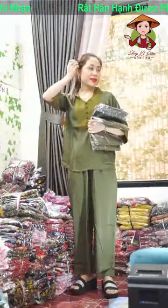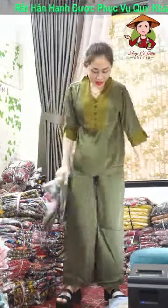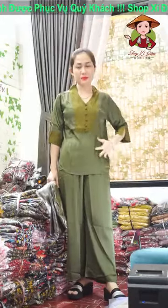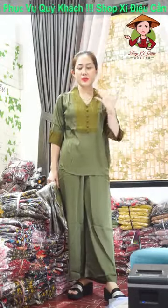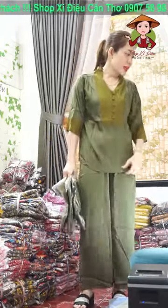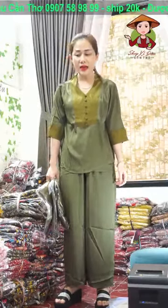Bộ em đang mặc vải Latin xịn luôn á, đẹp lắm. Vải nó dày nha. Về cả nhà chịu khó ủi ra giúp dùm em một cái nha. Tại vì hàng mà mình ship lâu rồi mình buộc lại, nó sẽ có cái nếp ship. Về cả nhà chỉ cần giặt ủi hơi sơ qua là nó sẽ mướt lại.